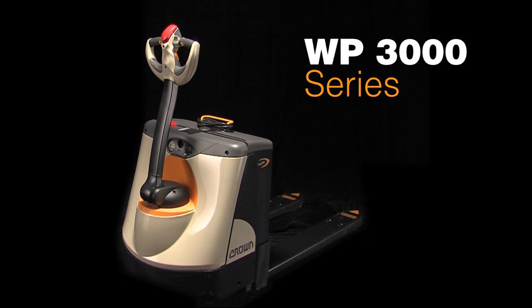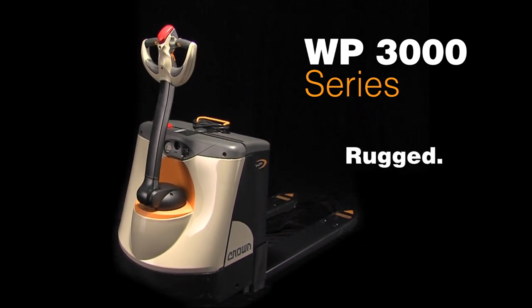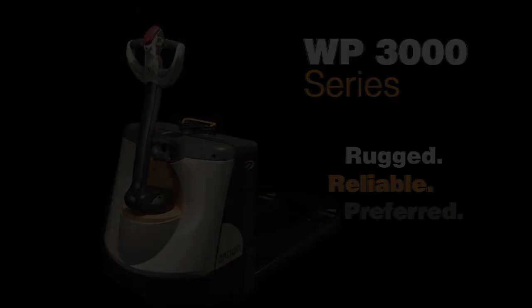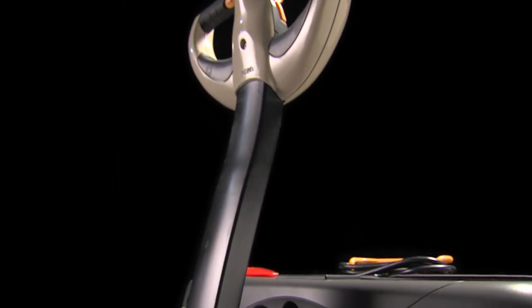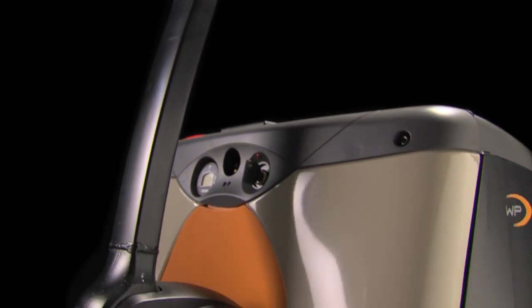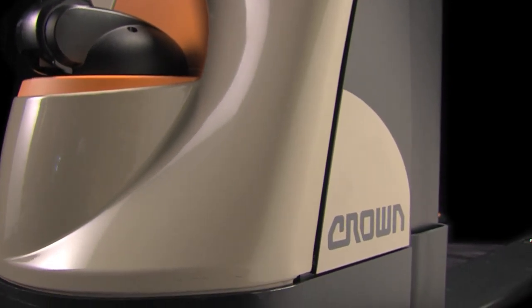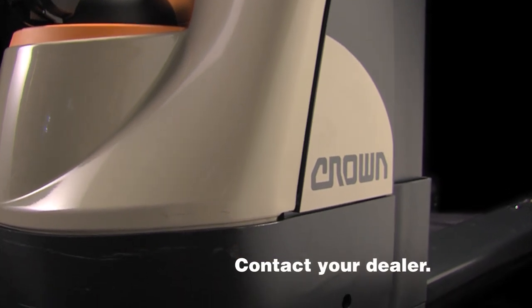Crown's walkie pallet truck is built rugged, proven reliable, and preferred by more operators. For a truck that outperforms and outlasts all other brands, choose the WP3000 Series, the world's toughest pallet truck. Contact your Crown dealer today.